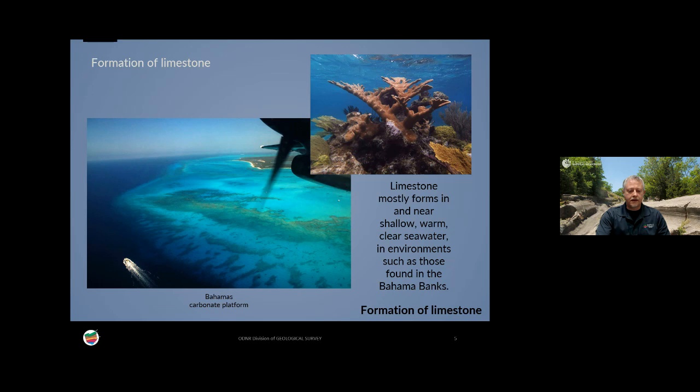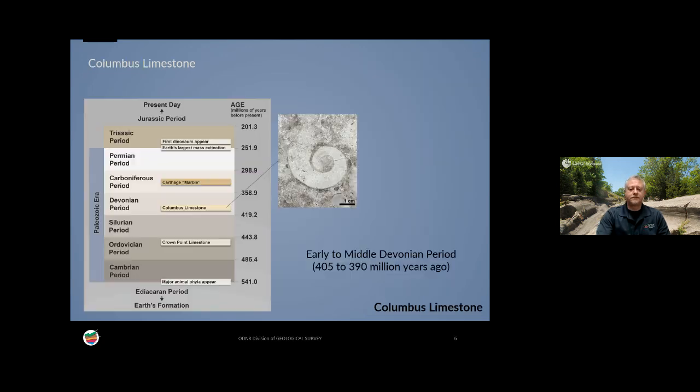What you see there is a carbonate platform. The Bahamas bank platform is quite thick — several miles thick — and has existed since at least the Cretaceous period. The Columbus limestone is quite old. It's from the early to middle Devonian period and is approximately 405 to 390 million years old. The first dinosaurs don't appear until much, much later, so we're talking pre-dinosaur times.